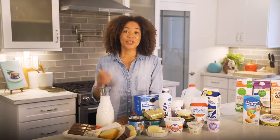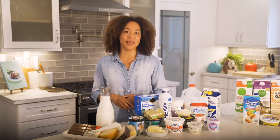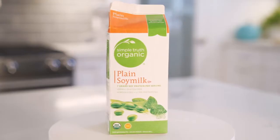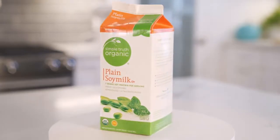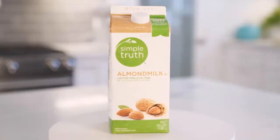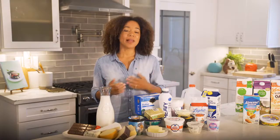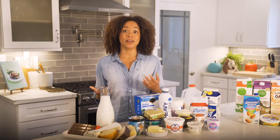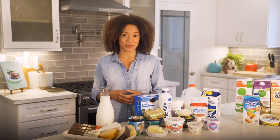But here's the good news. There are so many milk replacement products in the grocery store. Soy milk has been a popular milk replacement for decades, as it closely resembles cow's milk. There's also almond milk, oat milk, and many other plant-based milk alternatives coming to the market. And don't even get me started on all the plant-based cheeses, butters, and ice creams too.